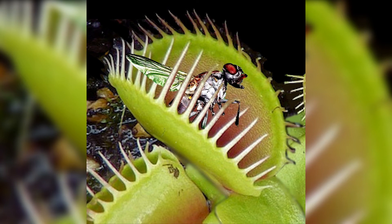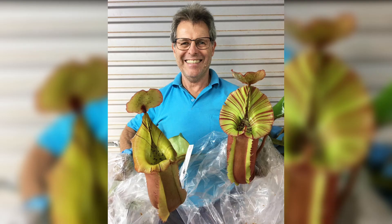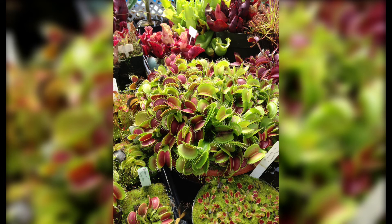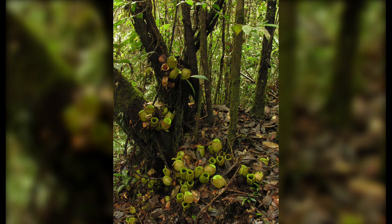Understanding these mechanisms is crucial for providing the appropriate care and ensuring the well-being of your carnivorous plants. Cultivating carnivorous plants can be a rewarding and exciting experience. Provide the right growing conditions by mimicking their natural habitat, including a mix of sphagnum moss, sand, and perlite for well-draining soil. Carnivorous plants require specific lighting such as bright indirect sunlight or artificial grow lights. Water them with distilled or rainwater to avoid the accumulation of minerals that can harm these delicate plants.